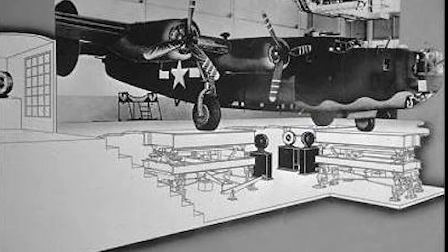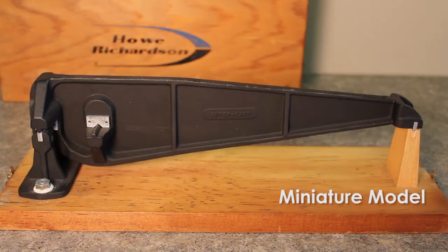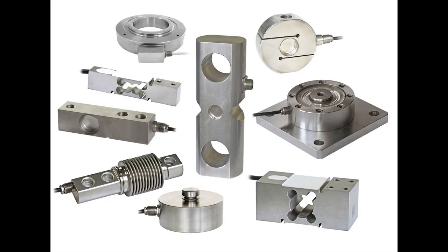Mammoth foundations and platform construction were employed to properly apply loads to the sensitive levers. Beam deflections and cosine errors in platform loading forced scale design to become more permanent — or at least a very heavy affair — and difficult to move.